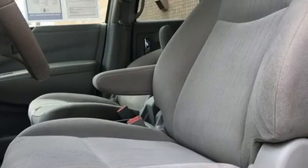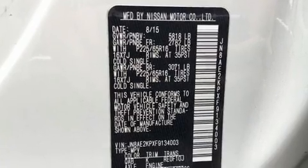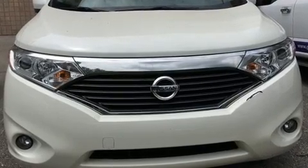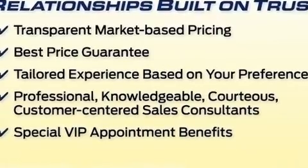A wealth of standard features means that you no longer have to sacrifice, such as remote keyless entry, variably intermittent wipers, a trip computer, front dual-zone air conditioning, front fog lights, and more.